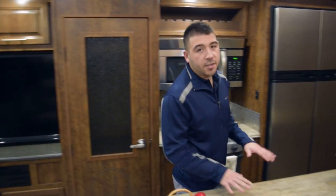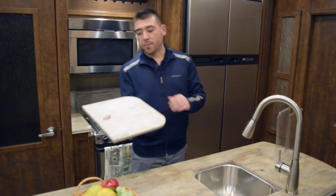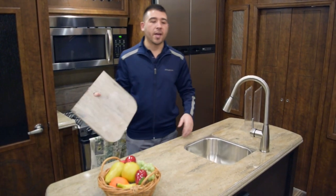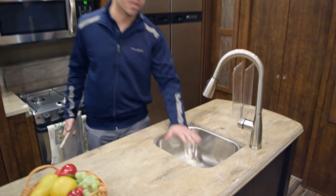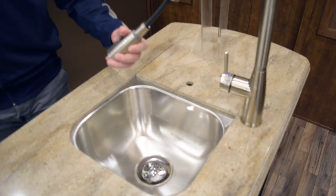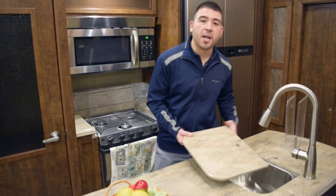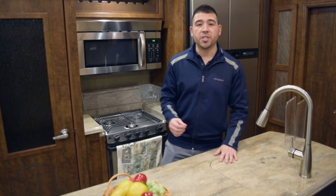On your kitchen island you have solid surface countertops that you can actually use as cutting boards — flip them over, use the back side as a cutting board. When you want your sink back, just throw it back on top. You've got stainless steel sinks, nice big sinks so you have plenty of room to do dishes, and residential style sprayers. They really just try to bring that homey feel into the Brookstone and they do a great job with it.